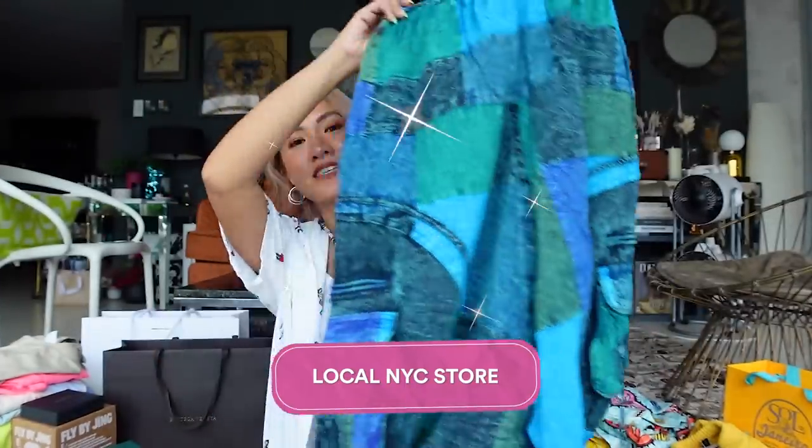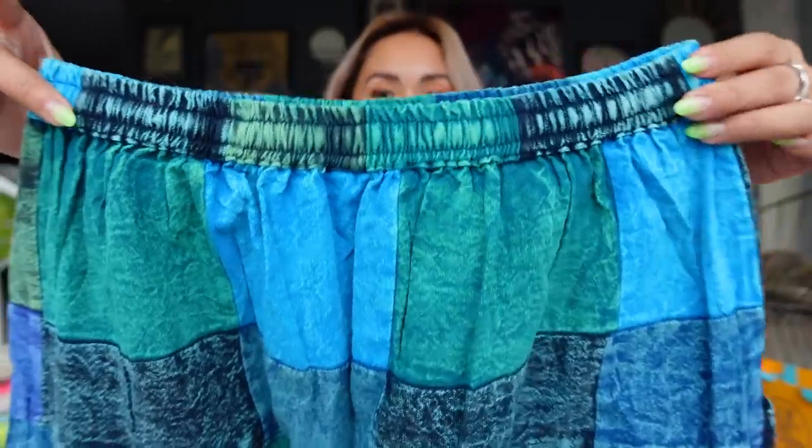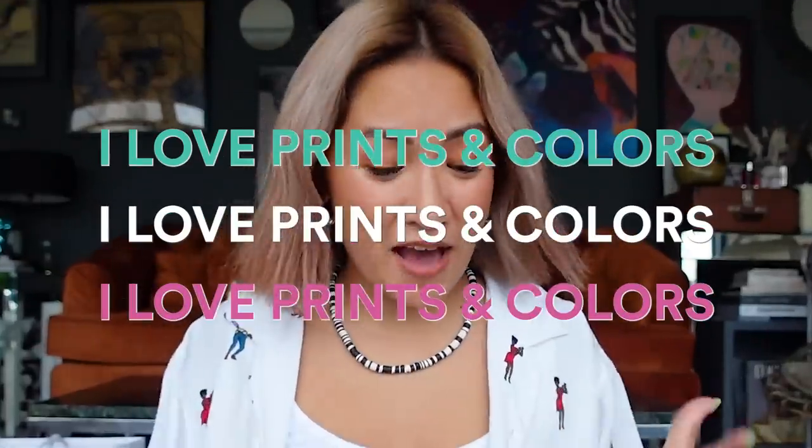There was one free afternoon — maybe an hour or two — so I walked around SoHo and stumbled upon a multi-label shop with about 10 different local New York brands. I got this pair of pants — love at first sight. Different colors of blue and green, super low rise, harem style with a garter waist, very comfy, and I love the details.